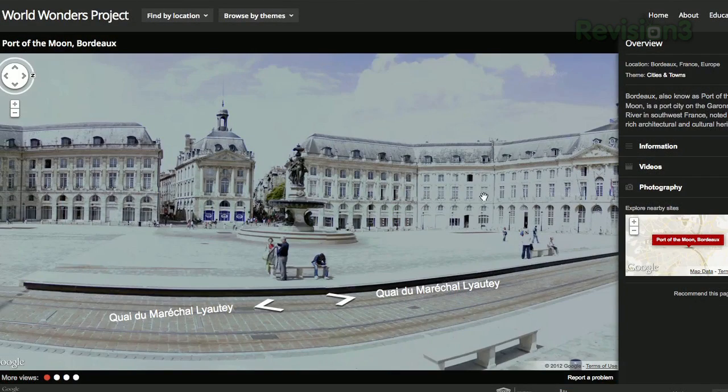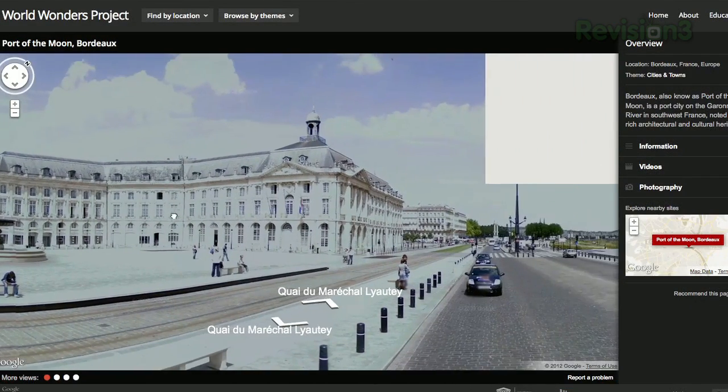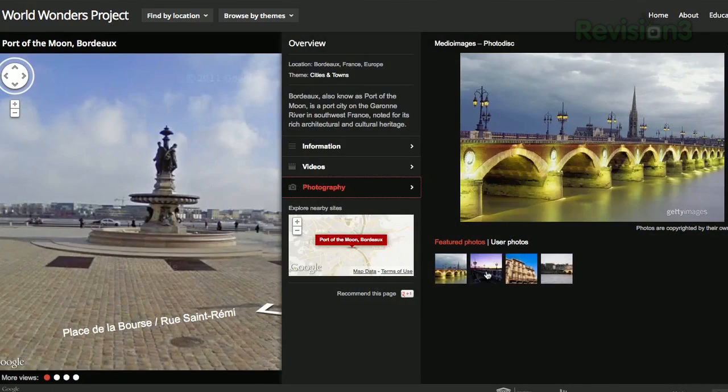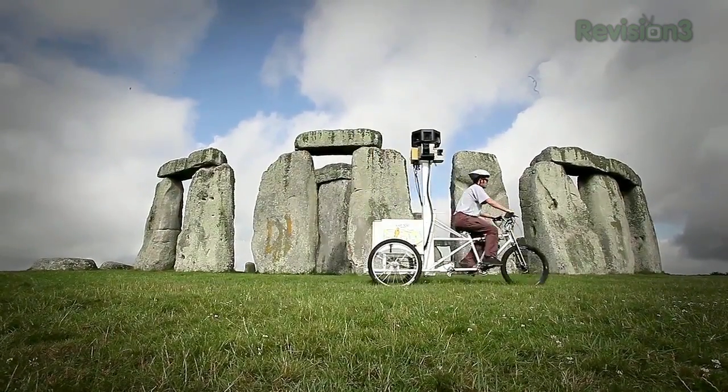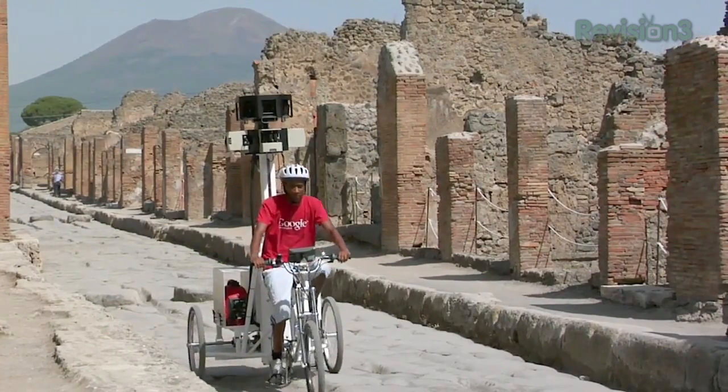Have fun navigating the temples of Kyoto or even the site of Stonehenge. The sidebar has historical information about the location, videos and photographs. So there you have it, a great look at some of the most magnificent places in the world. And make sure to check out the behind the scenes video to get an idea of how they did it.